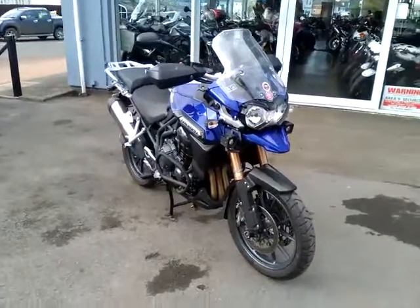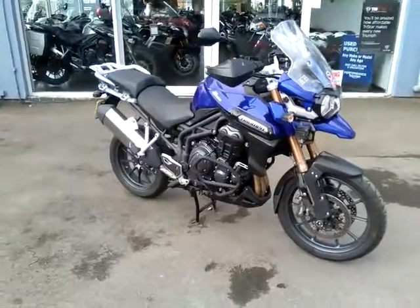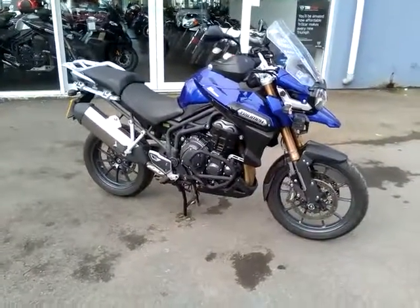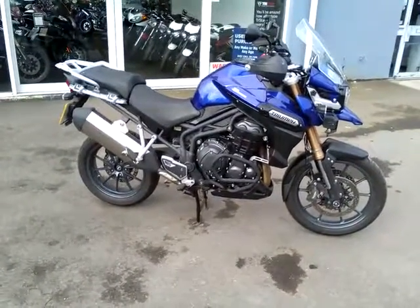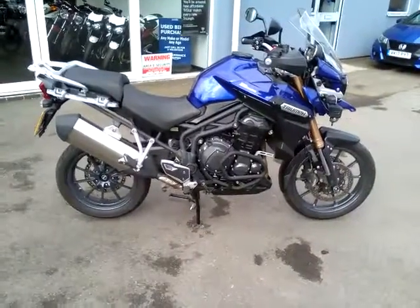Hello and welcome to Cheltenham Triumph. I have with me here a Triumph Explorer. This is a shaft driven machine which sports the famous and renowned Triumph Triple engine, capable of delivering bags of power across the whole rev range.